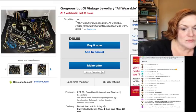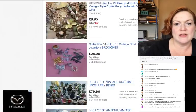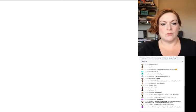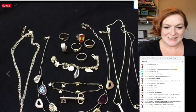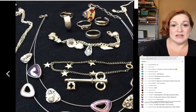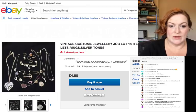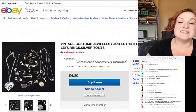I searched 'vintage jewelry lot' on eBay UK, and I filtered by Buy It Now instead of auction because I'm not good at auctions. Here's another one — it's got a medallion and some cool necklaces, and some rings look okay. Let me see if there are more close-ups. It's also important to check whether they ship internationally — this one says 'post worldwide.' But for five pounds, you're really paying about 20 pounds total, and it's silver tone — not even silver — so maybe not.